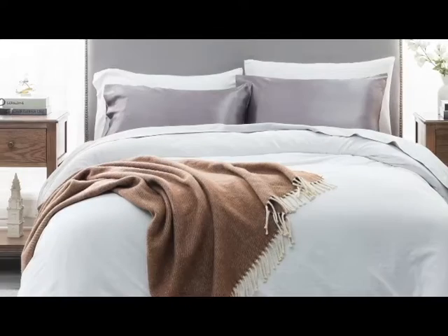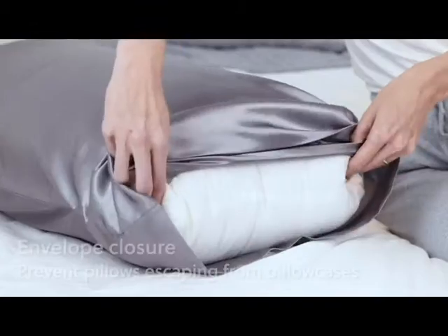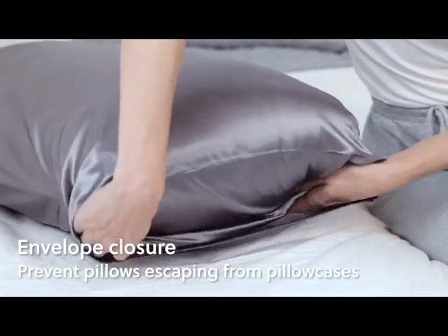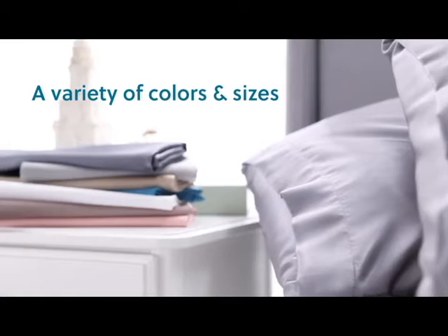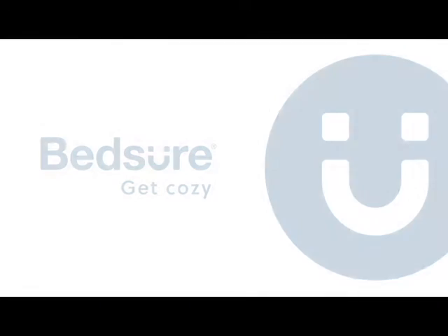A more luxurious pillowcase material, satin is smooth and kind to your skin. If you are looking for ways to improve not only your skin but also your hair, taking advantage of a satin pillowcase will help you achieve softer, smoother skin and hair. Satin is also known for helping prevent wrinkles.